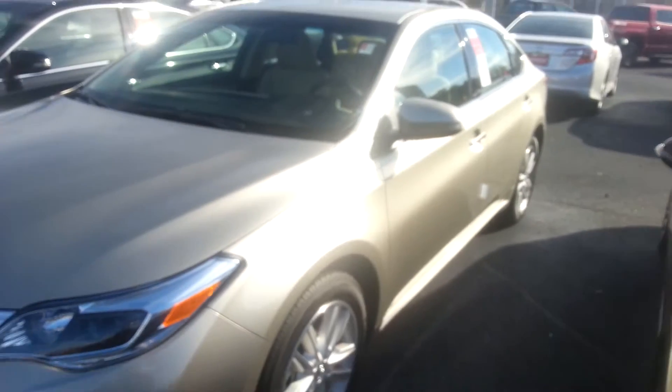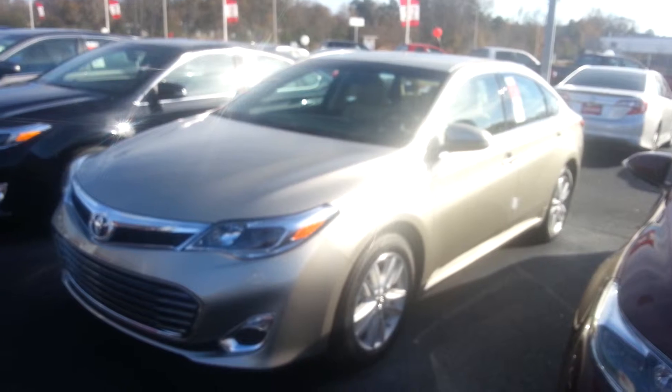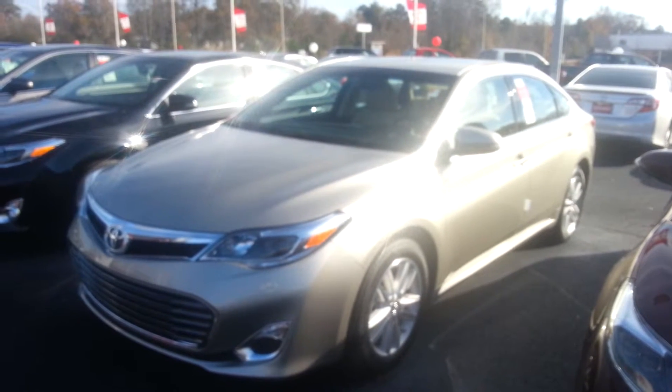Also, only at LaGrange Toyota do we have tires for life and Toyota Guard. Toyota-thon is actually going on full force right now. We're definitely looking forward to earning your business, and hopefully you'll let LaGrange Toyota do that.